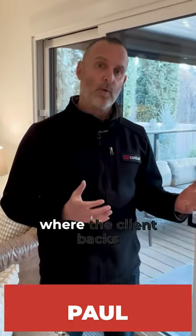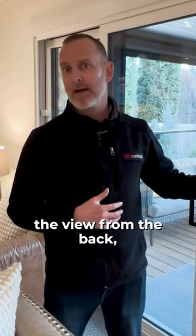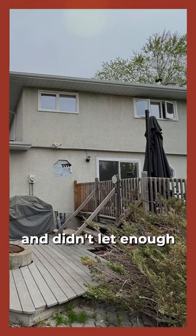Here we have a home where the client backs onto the ravine and really wanted to see more of the view from the back — more of that nice southern exposure and sunlight into the home. Originally they had just two sliding doors, and that didn't let enough light in for them.